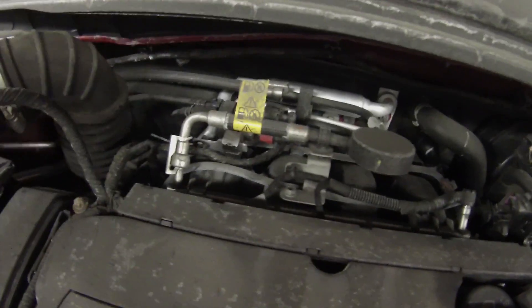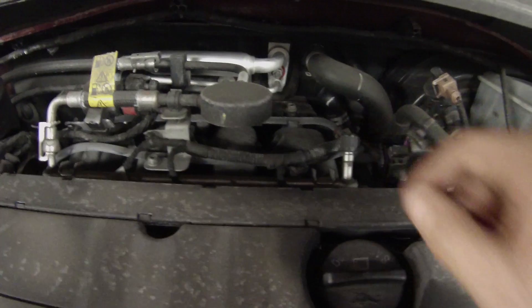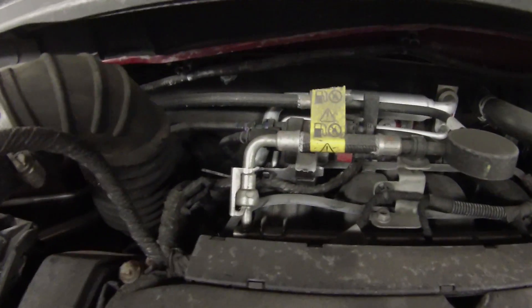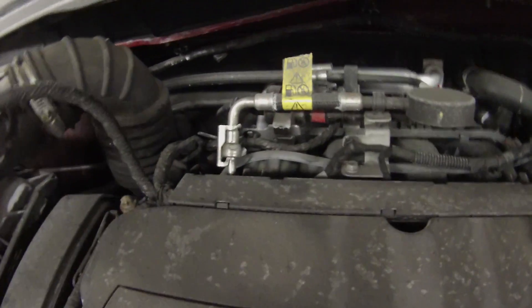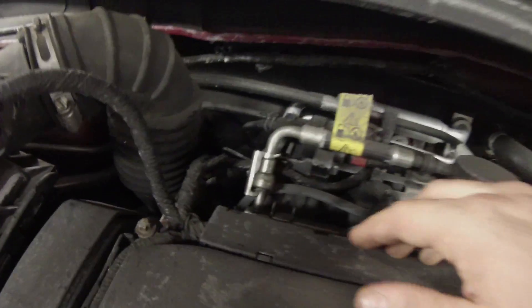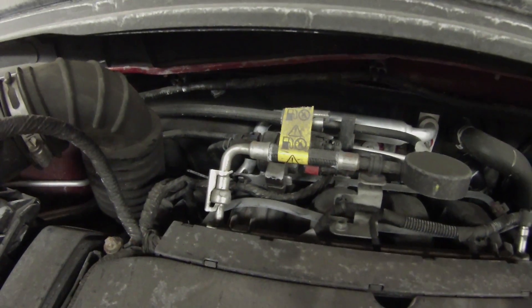There's a MAP sensor right back here, and the mass airflow is right here. We could still have an air leak here, or maybe a little fuel pressure issue — it'd be nice and easy to check with the Schrader valve right there. Any type of intake leak would be unmetered from the mass airflow sensor, but the MAP sensor would pick it up. It could have a leak back here in between the mass airflow sensor and the MAP sensor.